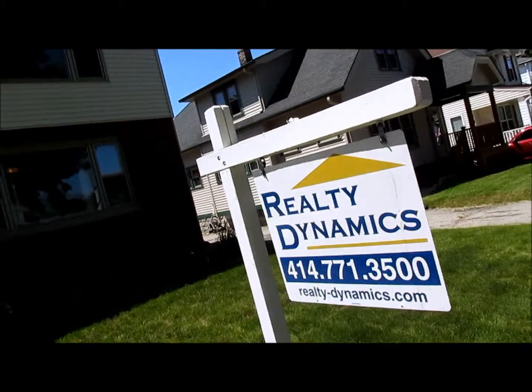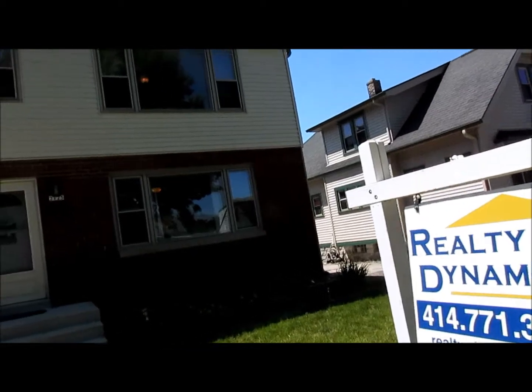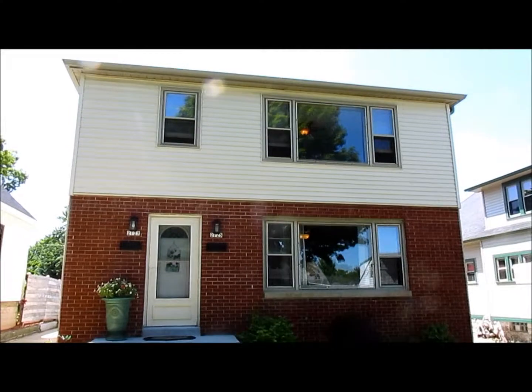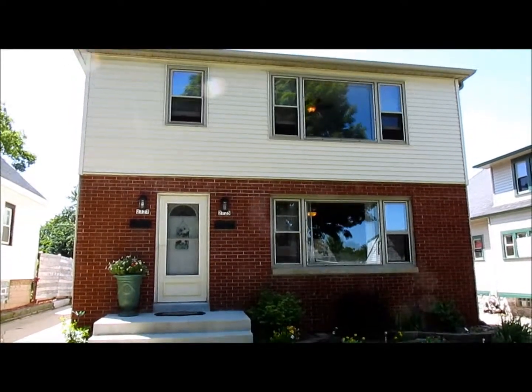So for all of the details on this excellent owner-occupied or investment property, give Mike Larson of Realty Dynamics a call at 414-801-3307. Thanks everybody, and have a great day.